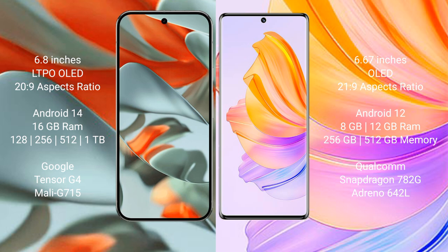Honor 8T comes with 8GB or 12GB RAM and internal storage options of 256GB and 512GB. It is powered by the Qualcomm Snapdragon 780G processor with the Adreno 642L GPU.